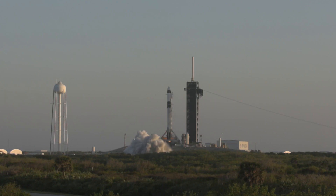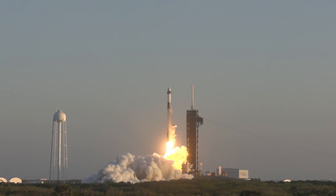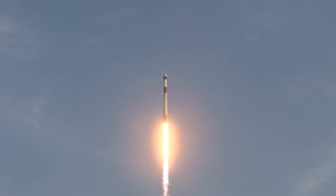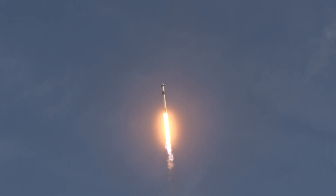4, 3, 2, 1, ignition and liftoff of Crew 10, now forward to the International Space Station. 1.7 million pounds of thrust now propelling Falcon 9 and Crew 10. We're continuing to get good callouts on the first stage performance so far.